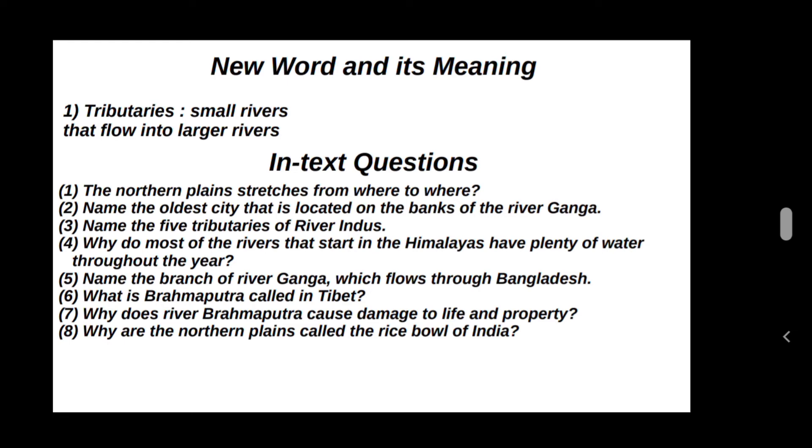The rivers which start from the Himalayas get water from the melting snow on the mountains. Therefore, they have plenty of water throughout the year.